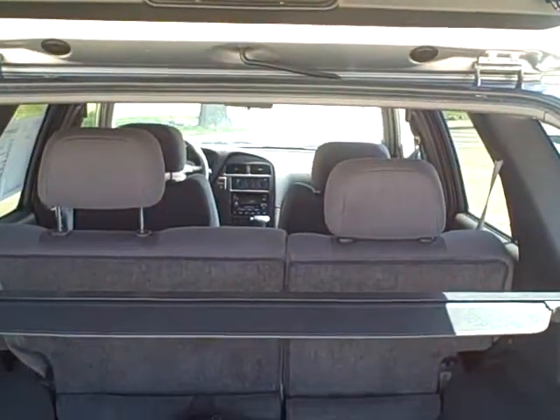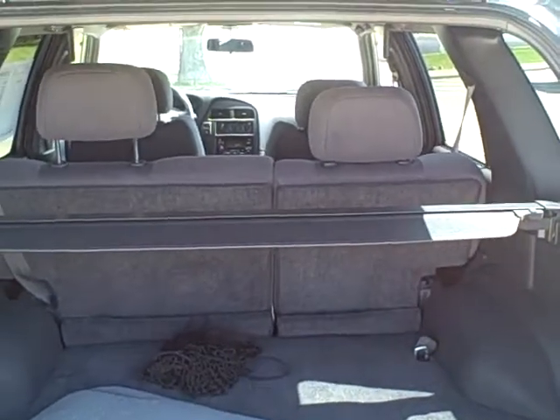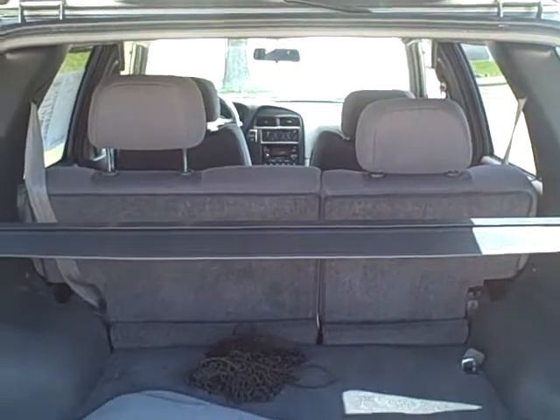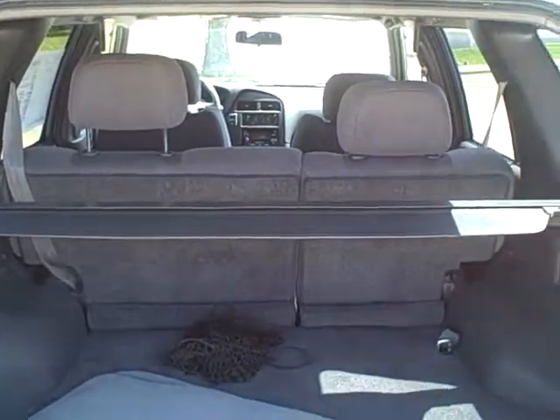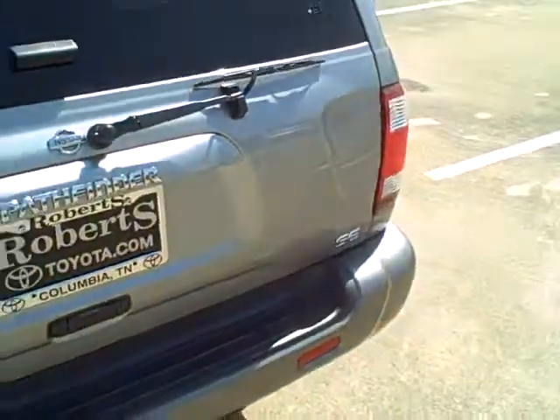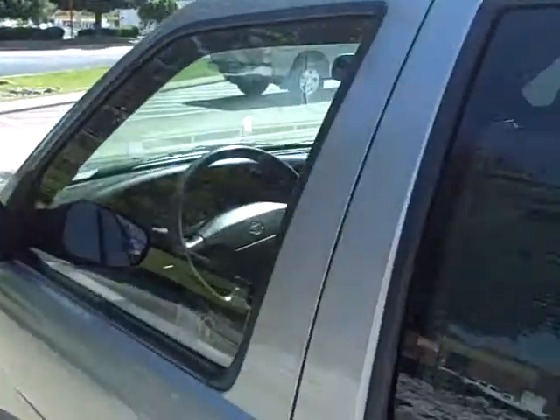Four-door, tow package also — that's a big plus. Very clean vehicle; looks like the back end really hasn't been used a lot. From the back end to the front it's got the dark gray metallic, and on the inside it's a dark gray cloth interior. Also has the cover and floor mats. It's a SE model Nissan Pathfinder.